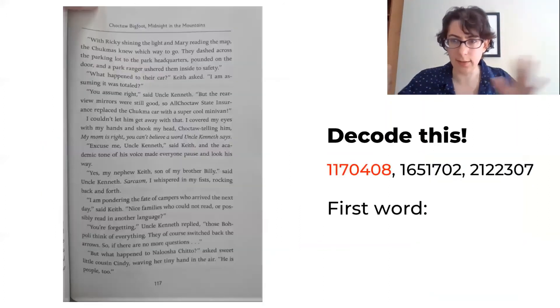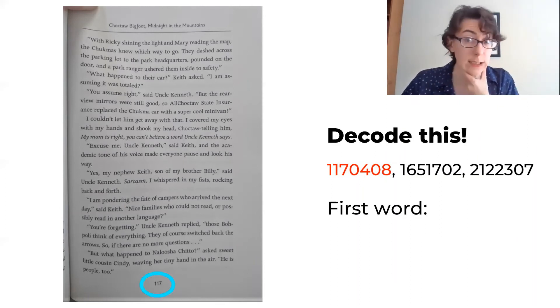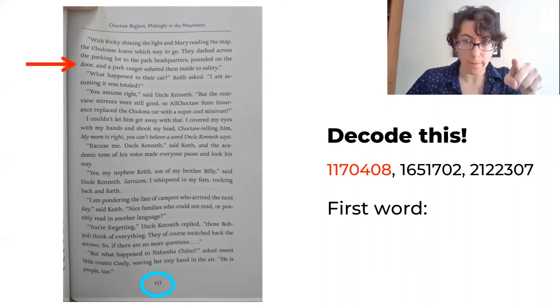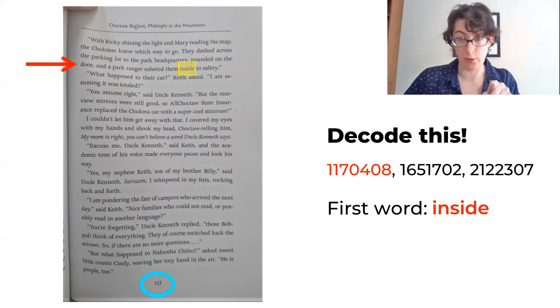Decode this message: 117 04 08 — 165 17 02 — 212 23 07. First word: it occurs on page 117, line 04, word 08. That gives us 'inside' — inside is our first word.